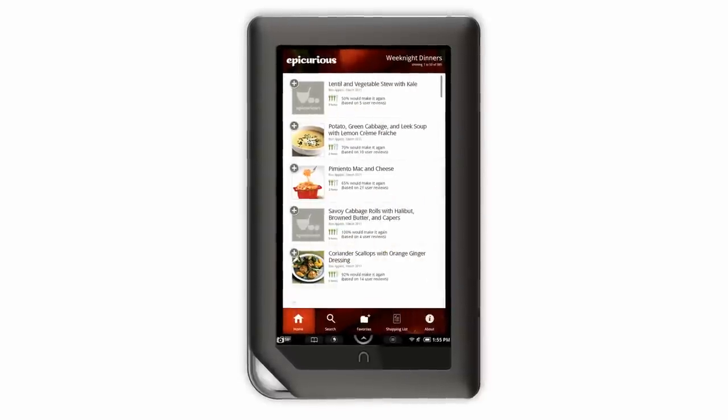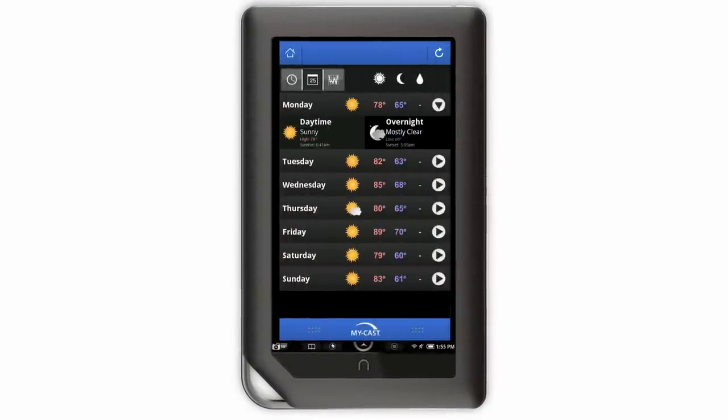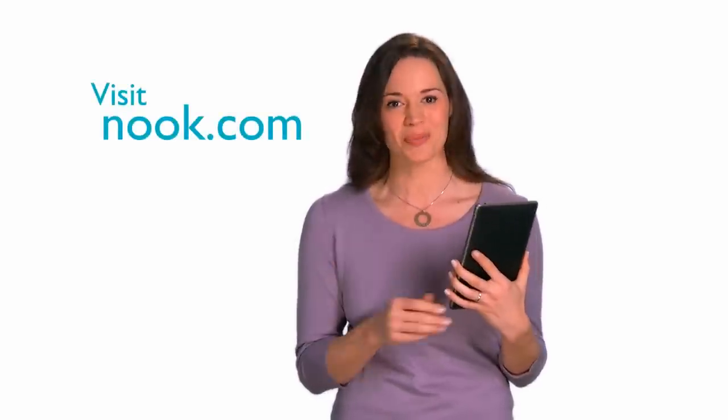Whether I want to read, learn, play, or just unwind, now Nook Color lets me do it all. The award-winning Reader's Tablet just keeps getting better. Visit your local Barnes & Noble store and let the expert booksellers guide you through an unforgettable experience of all that Nook Color has to offer. It's the best for reading and for so much more.